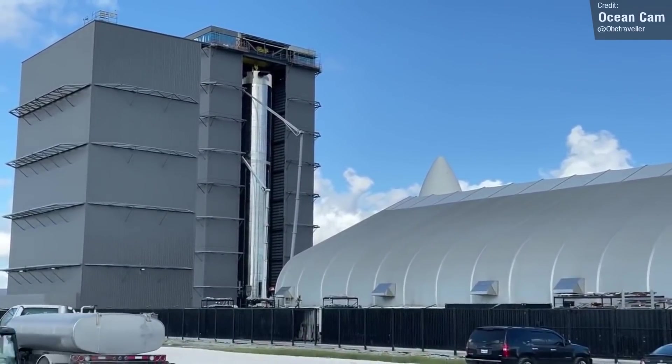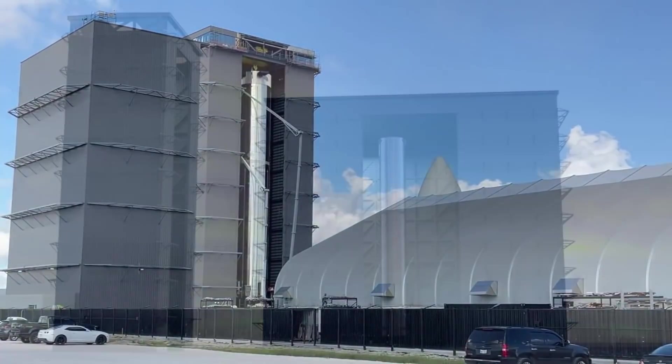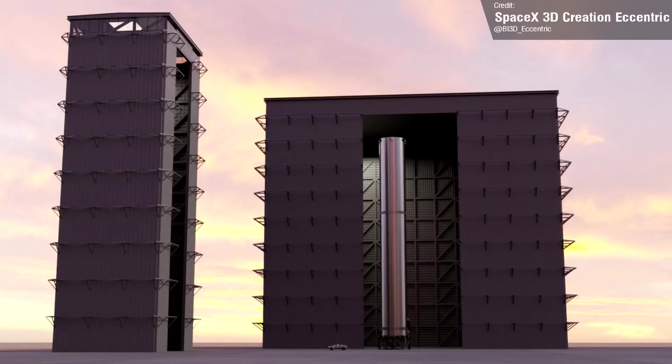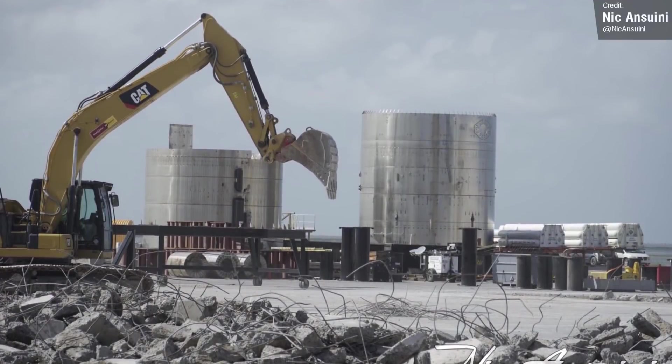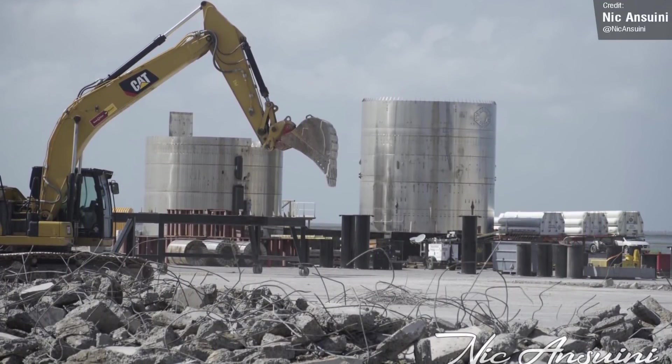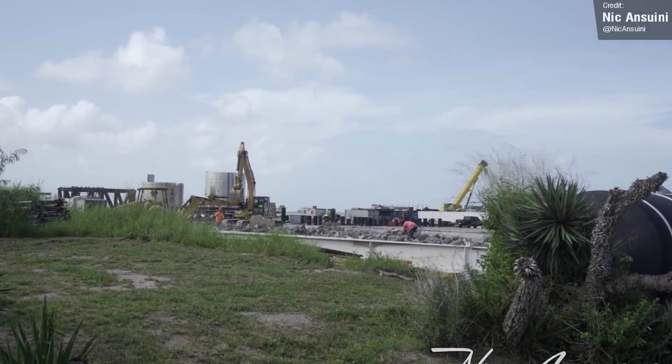It would be nice to have a bit more space in the high bay, but luckily we already know that SpaceX planned to build a second, much bigger high bay. Rumours currently suggest that this should start having steel erected as early as September, and last week we saw work begin on its foundations. Once this so-called gigabay is operational, we might see superheavies get built much more rapidly.